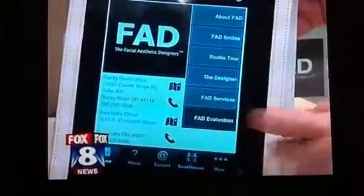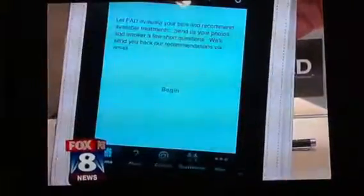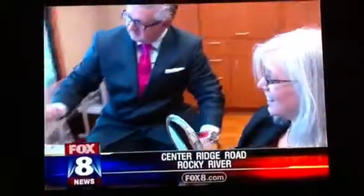You can preview your new smile by simply hitting a button on your smartphone. A local dentist is doing just that, integrating a new smartphone app in his office to help accommodate his patients. The app is called FADFACE. Dr. John Hayamke is the first of its kind in the Cleveland area.